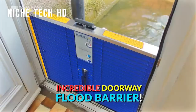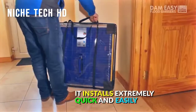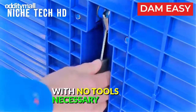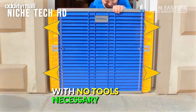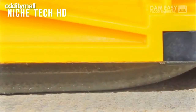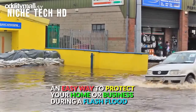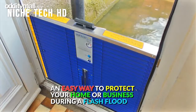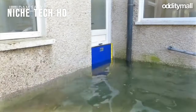The Dam Easy is a one-of-a-kind flood barrier that fits directly in your doorway and keeps water from entering your property through breaches in the side or under the door. The Dam Easy flood barrier door dam is a quick and easy-to-install solution to protect your home during flash floods. It installs with no tools or accessories needed and is extremely effective once put in place.